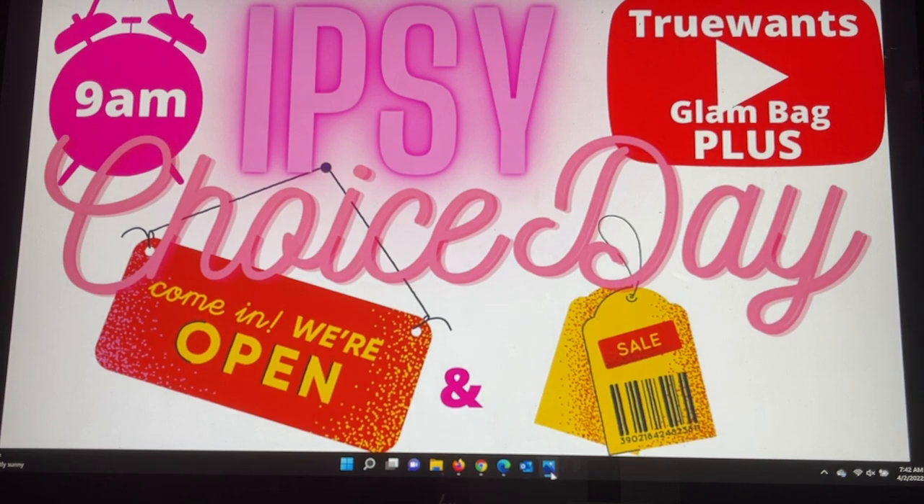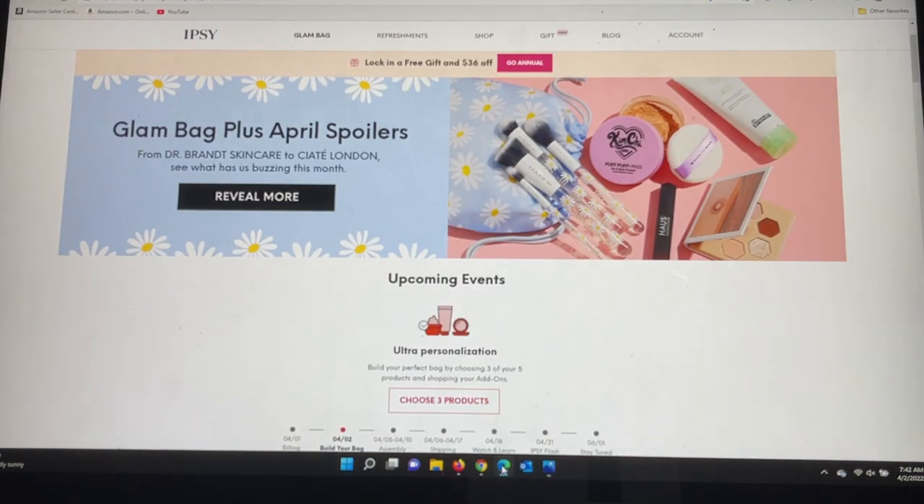It is April the 2nd and we are in the ipsy Choice Day area for the Glam Bag Plus. I've set up on my computer to check if it's open — and it is, a little earlier than 9 a.m., so hopefully I'll get this up to you guys really early. We'll see what my choice items are for the Plus, what was chosen for the Glam Bag, and all the add-ons. Let's start with the Glam Bag Plus to see what the choices are.